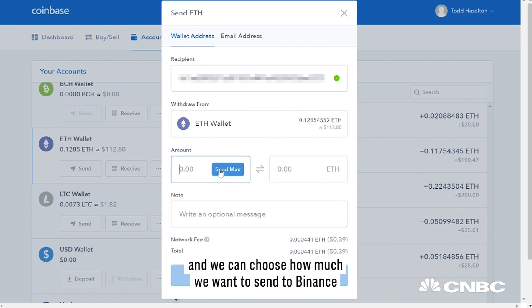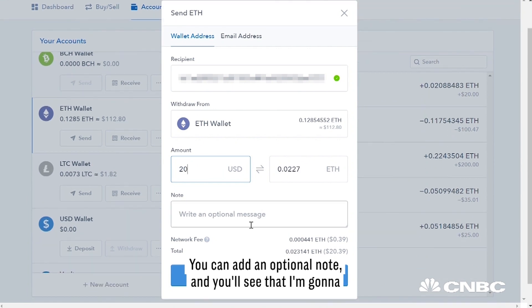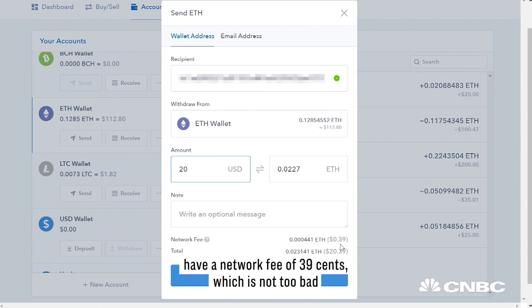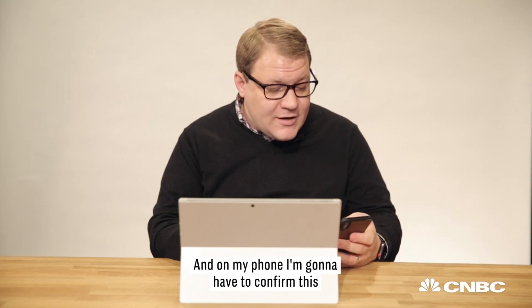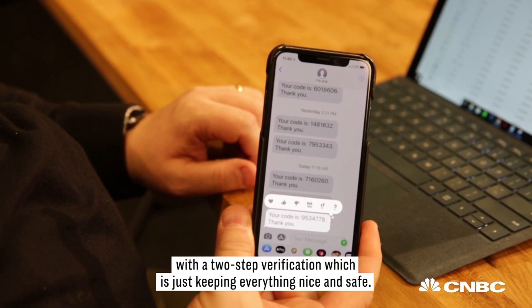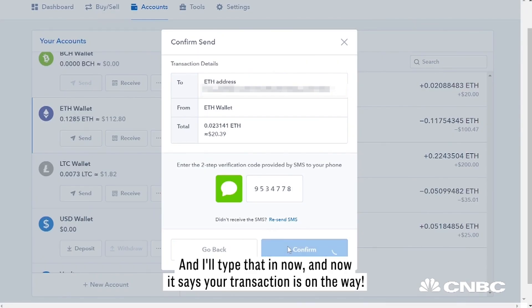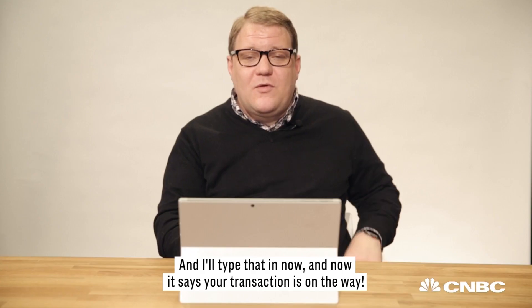Paste the address we just got from Binance into the top of the page, and choose how much to send. In this case, I'm sending the $20 worth we bought earlier. You can add an optional note. You'll see a network fee of $0.39, which is not too bad. On my phone, I'll confirm this with two-step verification to keep everything safe. I'll type that in now.